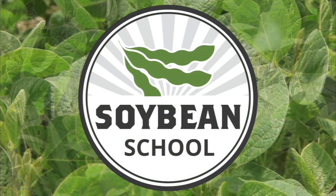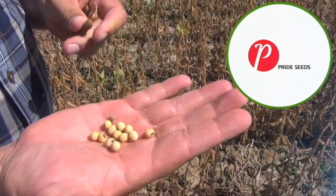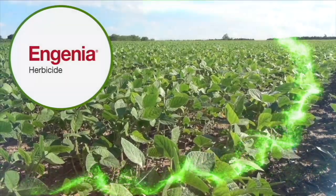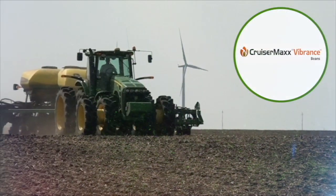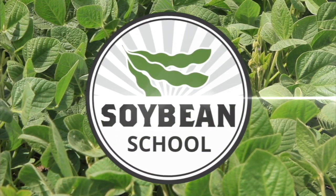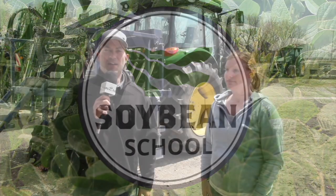The Soybean School on RealAgriculture.com is brought to you by Pride Seeds, Ingenia Herbicide, and Cruiser Max Vibrance Beans. I'm Kelvin Heppner for Real Agriculture, joined on this episode of The Soybean School by Jeanette Gauthier of BASF.